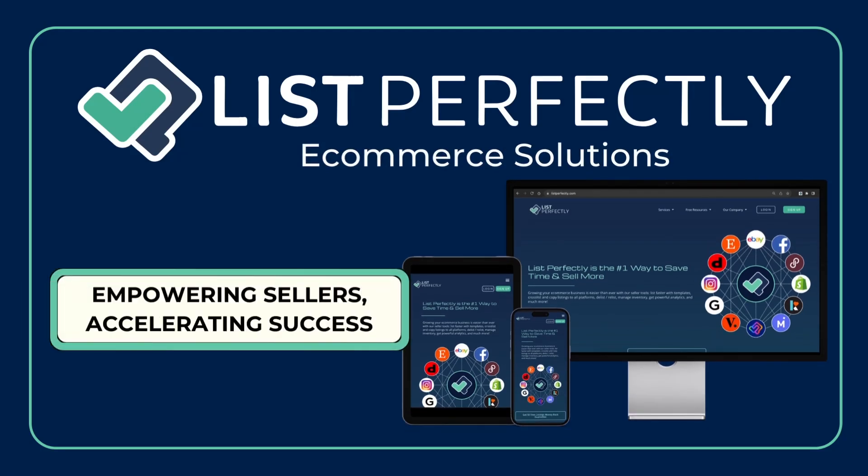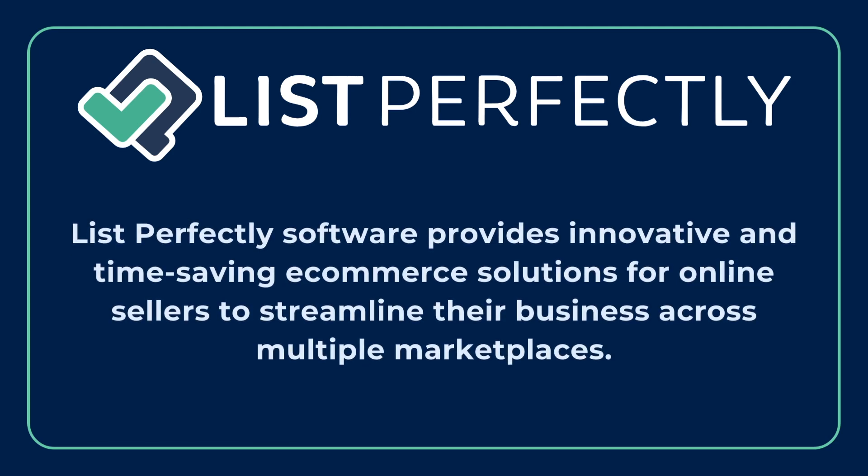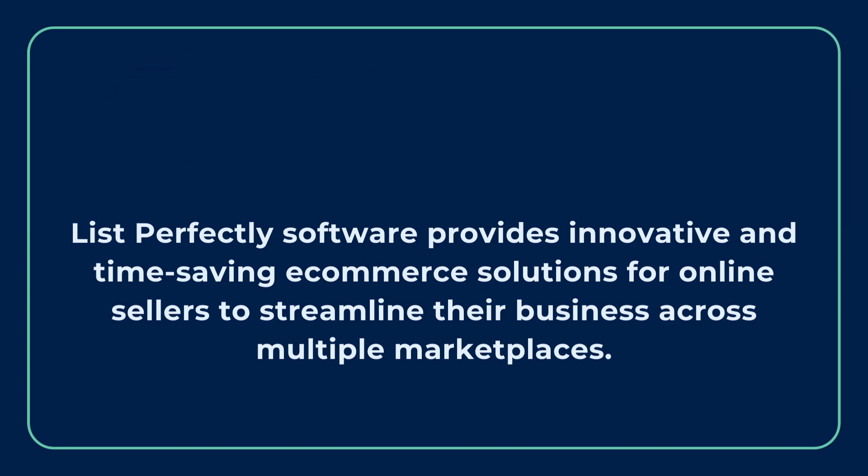Welcome to List Perfectly, your ultimate tool for managing and growing your online business. Whether you're a seasoned pro or just starting out, we have everything you need to streamline your process and boost your sales.